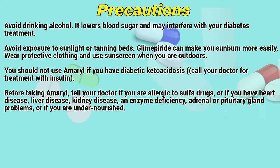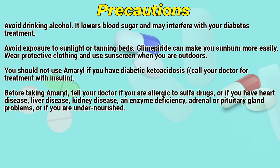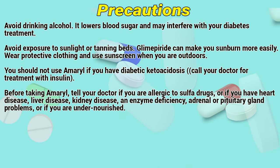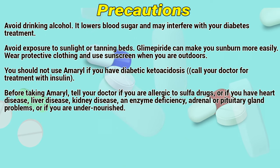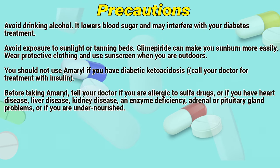Precautions: If you are drinking alcohol, it lowers blood sugar and may interfere with your diabetes treatment. Avoid exposure to sunlight or tanning beds. Glimepiride can make you sunburn more easily. Wear protective clothing and use sunscreen when you are outdoors. You should not use Amaryl if you have diabetic ketoacidosis — call your doctor for treatment with insulin.